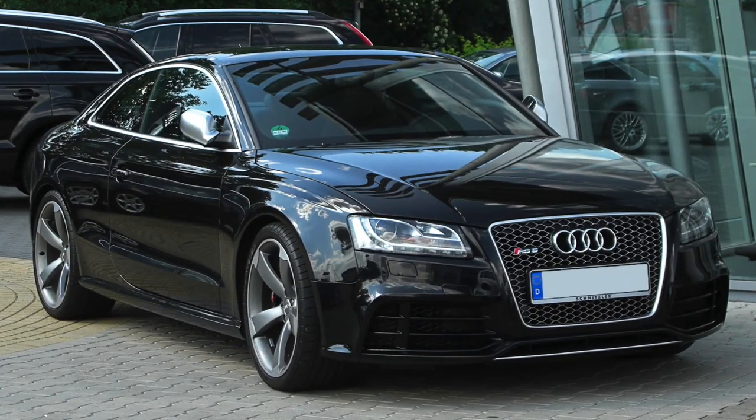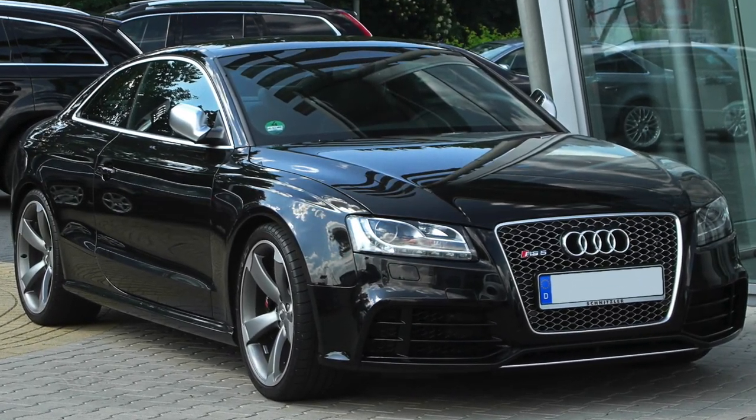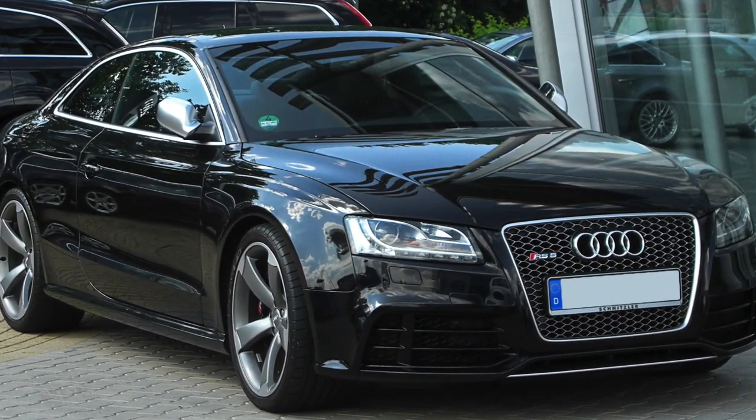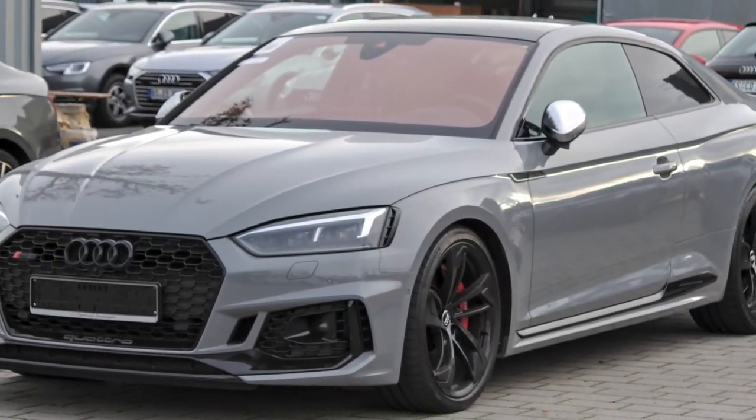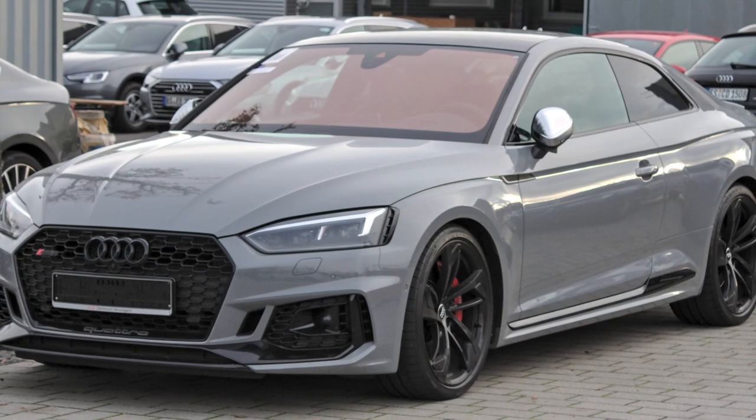With its sleek design, the RS5 Coupe offers a perfect balance of athleticism and sophistication. It incorporates advanced technologies such as the virtual cockpit and a Bang & Olufsen sound system for an immersive driving experience.